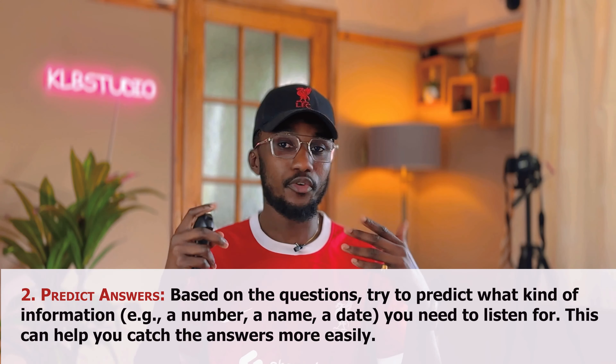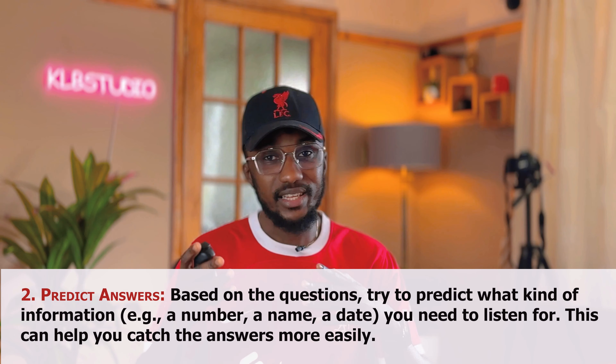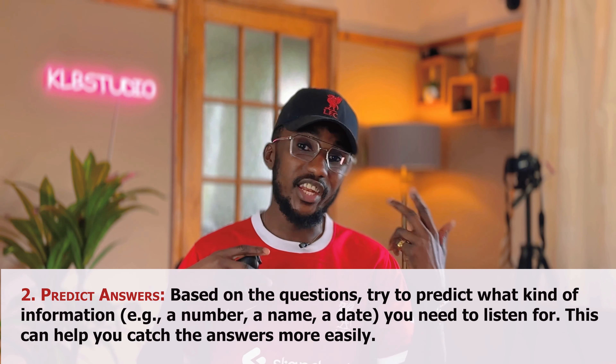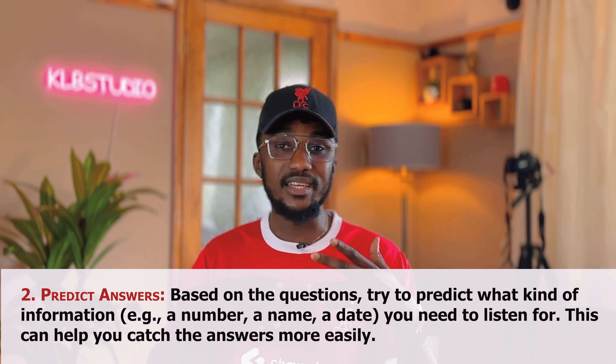Try to predict some kind of answers for yourself. Try to predict what kind of information they are going to require from you — for example, a number, a name of a town, a name of a person, or is it a date, a cash number, a receipt number? You need to listen for this. So that's why you need to underline certain keywords in your questions earlier on.